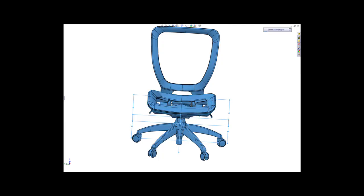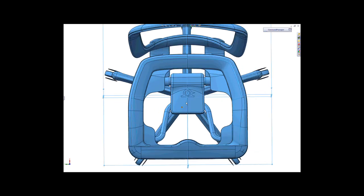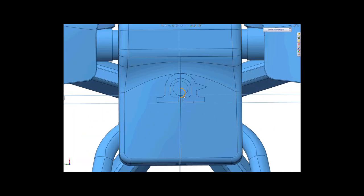Once we get the criteria of what the product needs to be, then we can get down to the nitty-gritty — start doing some sketches, some conceptual modeling, building actual prototypes that we can sit in, to make sure that ergonomically we're on track.